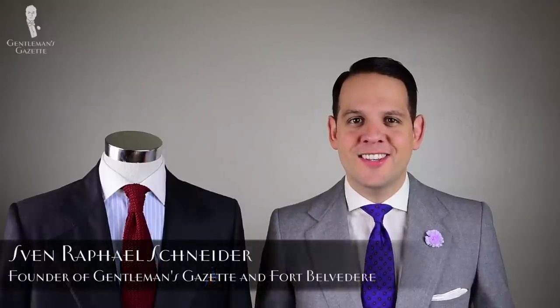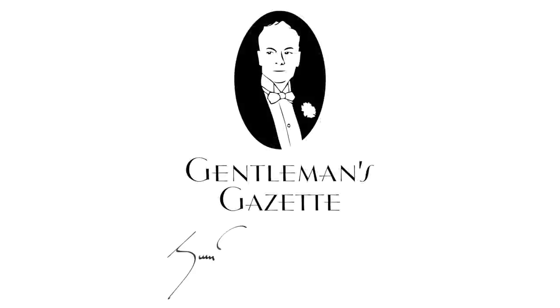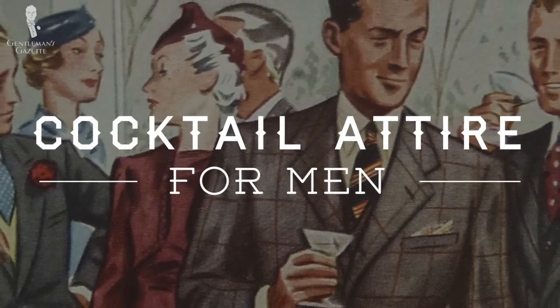Welcome to the Gentleman's Gazette. In today's video, we're going to talk about cocktail attire for men. If you receive an invitation that asks for cocktail attire, the proper thing to do is simply to adhere to it. But what does it really mean?